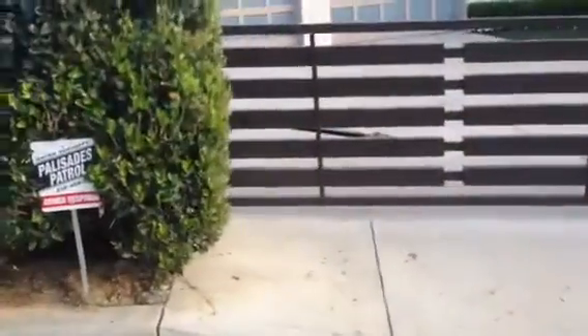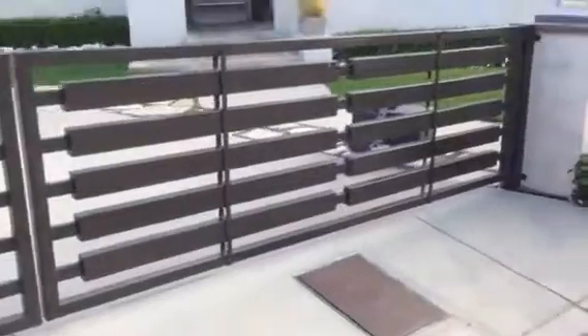Hello, this is Avi Ben David at Mulholland Security and I want to show you some gates that we did here. We're in Pacific Palisades. It's a very nice property.